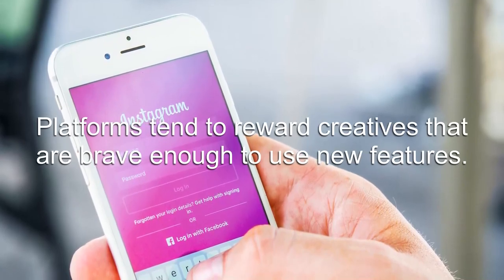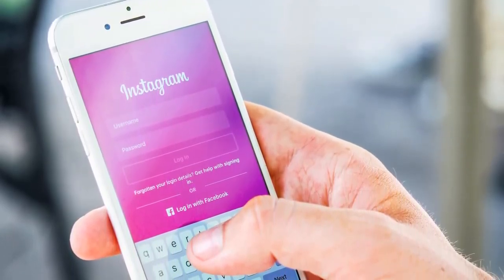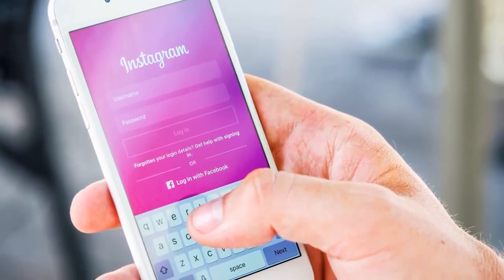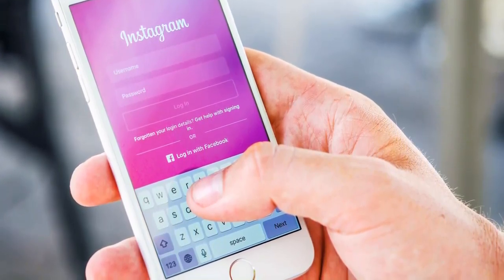First, platforms tend to reward creatives that are brave enough to use new features. Therefore, you might find Instagram favoring your posts and improving your location in your followers' algorithms, as well as increasing your exposure to new followers.